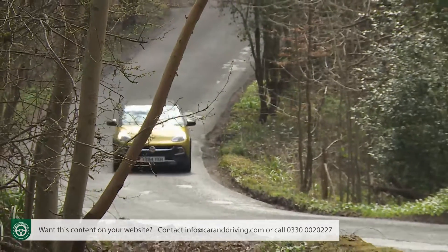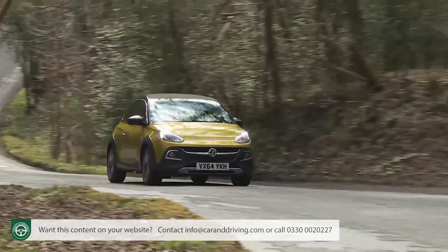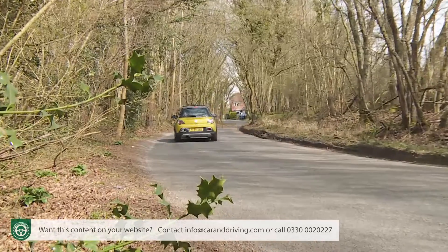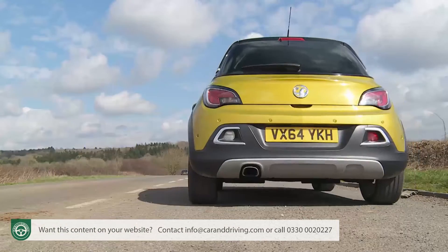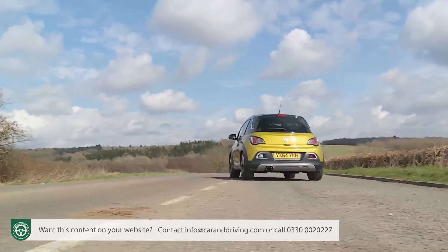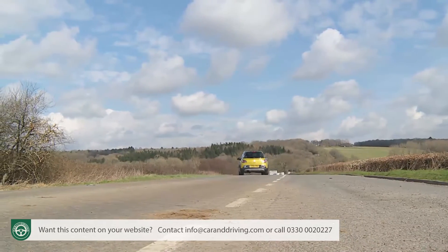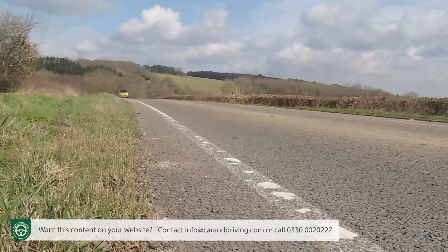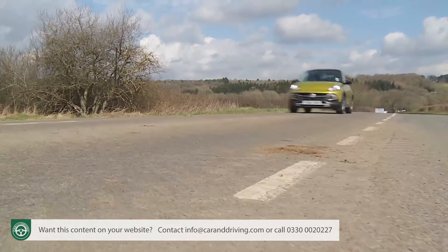What else? Residual values are beginning to firm up as the market adjusts to the idea of a desirable fashion-led small Vauxhall. That only leaves insurance groupings, rated at 2E for the 1.2i version, 5E for the 1.4i, and 10E for this one-litre direct injection turbo model.